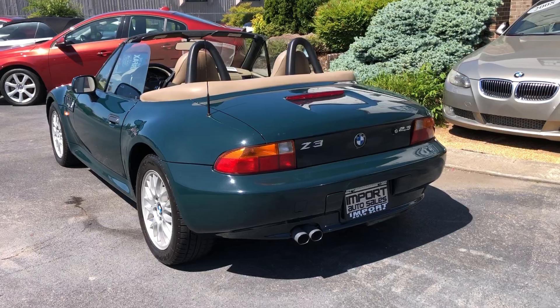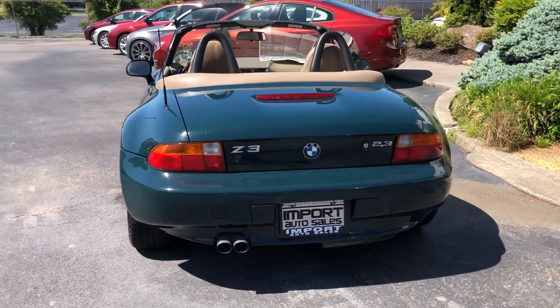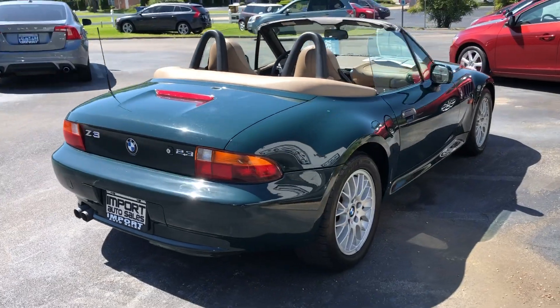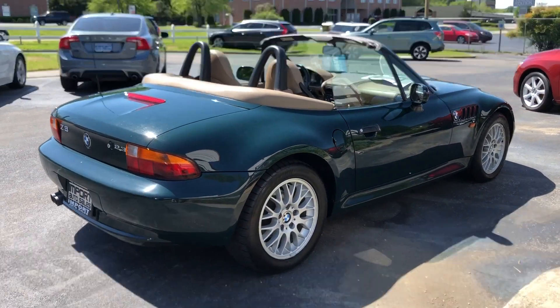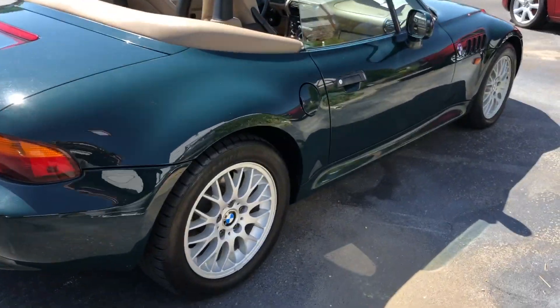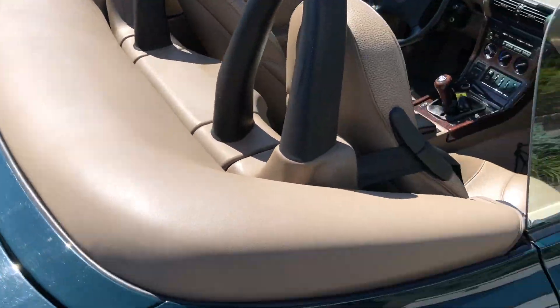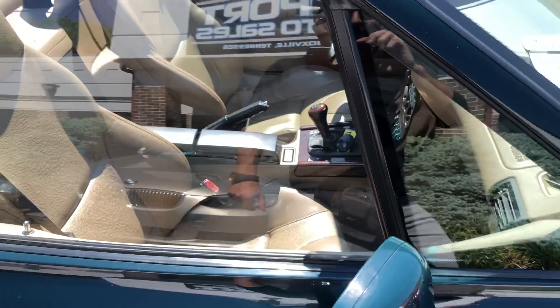Really nice option car, finished in dark green with the sport seats, heated seats, and power top. Really, really fresh vehicle. It's got the tonneau cover installed to cover the soft top when it's down.